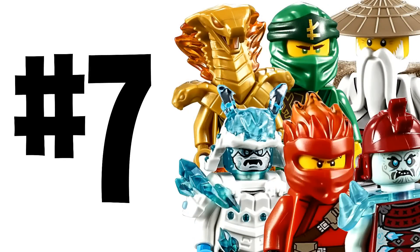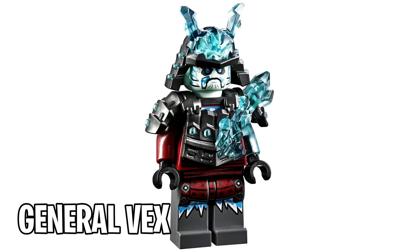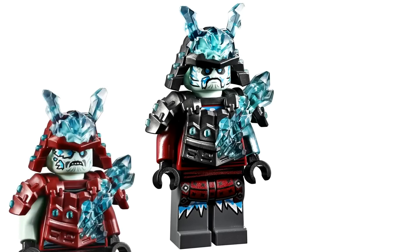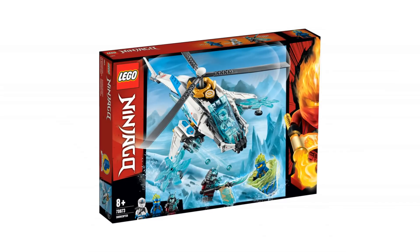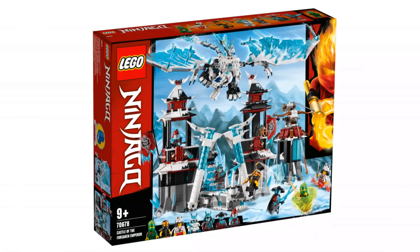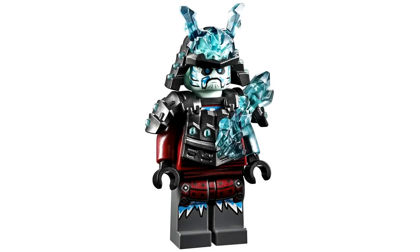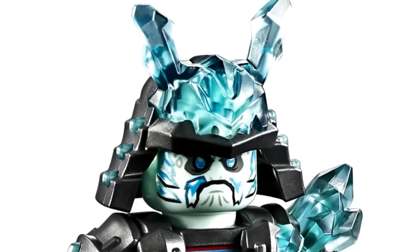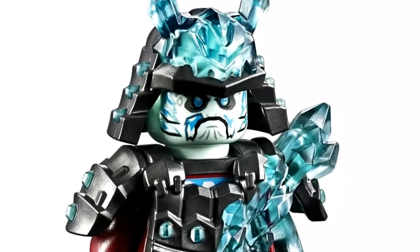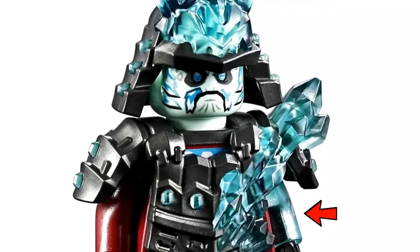Number 7. Up next we have General Vex, another member of the Blizzard Samurai. This minifigure is relatively common, which is always nice for awesome minifigures. He's tied for the most common with the original Blizzard Warrior. He comes in three different sets: the Shuri Copter, Lloyd's Titan Mech, and the Castle of the Forsaken Emperor. He's rocking the brand new samurai helmet and chest plate seen on a few Blizzard Samurai minifigures, with an awesomely detailed minifigure head and a translucent light blue left arm.